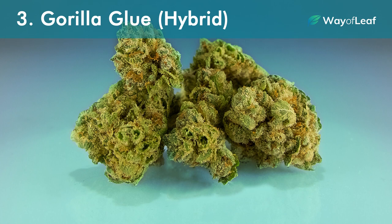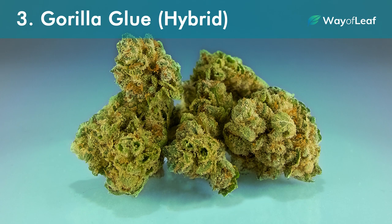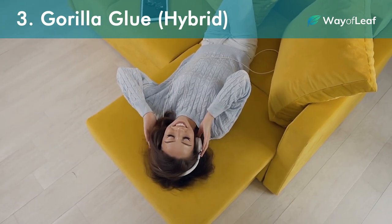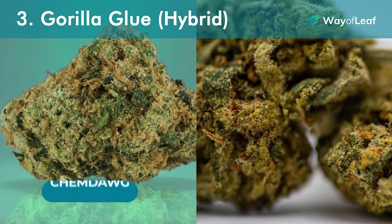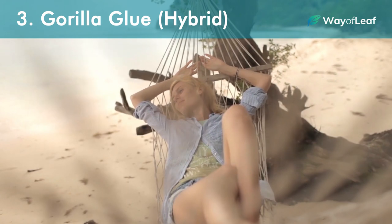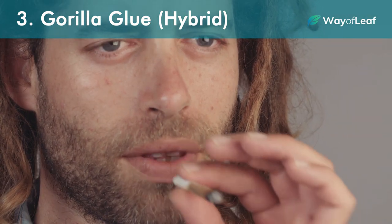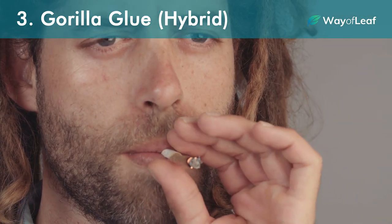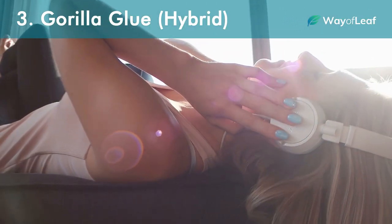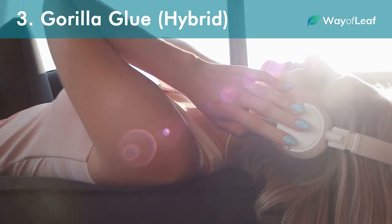Number three: Gorilla Glue, Hybrid. Just as the glue in the name suggests, the Gorilla Glue cannabis strain will no doubt leave you thoroughly glued to your couch. Bred from a mixture of ChemDog and Chocolate Diesel, this 50-50 hybrid delivers a high that's almost incomparable in terms of its calming effects. Just a little bit goes a long way here — just a few hits of Gorilla Glue and you'll be couch-locked and zoned into your music or TV in a way that you've never experienced before.